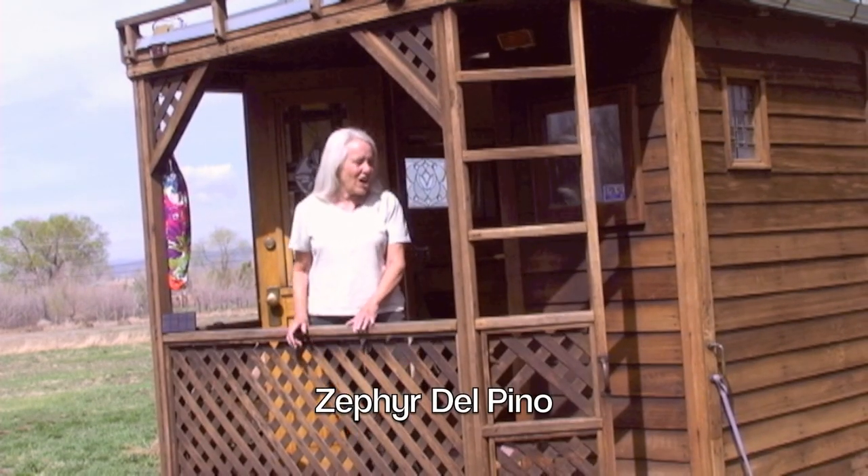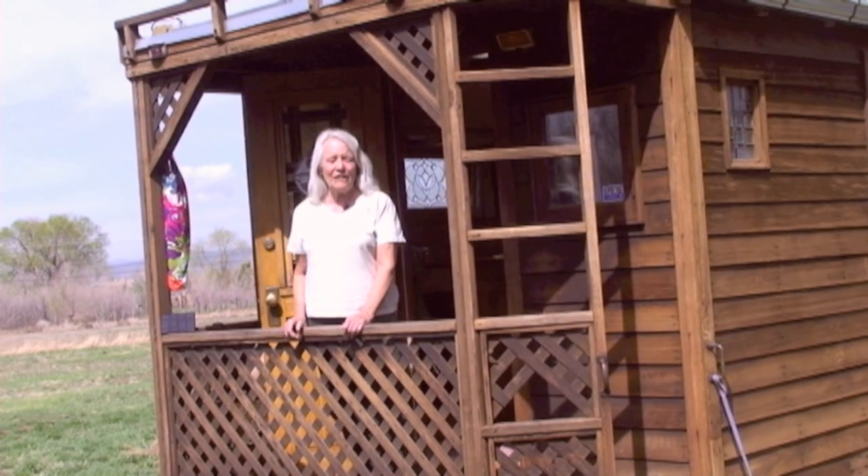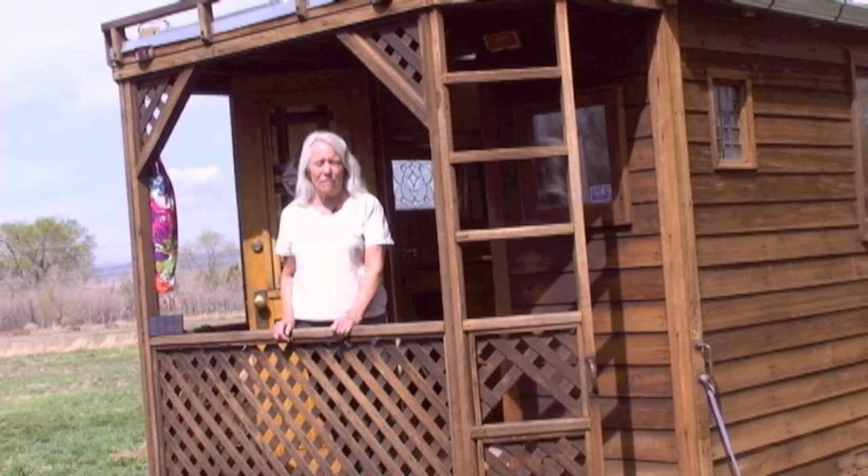This truck is a result of a hippie who was already living in a vehicle getting an inheritance. I lived in a metro step van for about four years. This was on the road for 20 years. The last 10, 11 years it's been parked in one place. It didn't move until it came here, and I thought it would never move again.